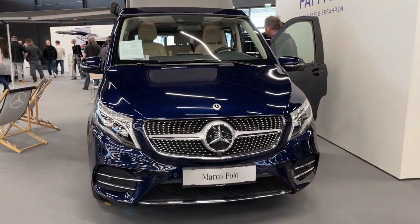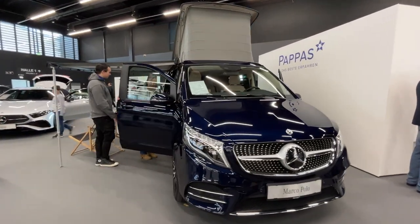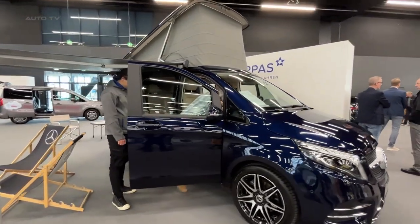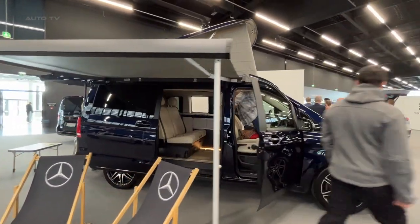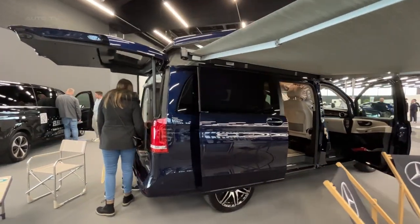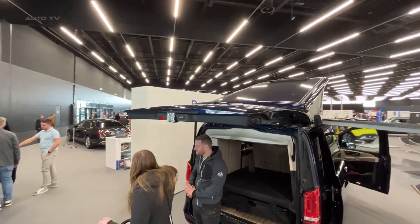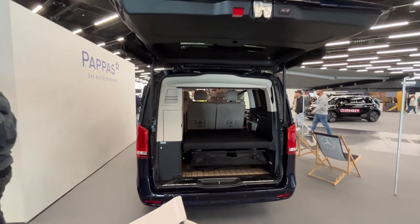The camper van's bathroom facilities also deserve praise. A built-in cassette toilet and a fold-out washbasin provide convenience and privacy, while the outdoor shower attachment offers a refreshing way to rinse off after a day of adventure. One of the most significant upgrades for 2023 is the inclusion of a solar panel system on the vehicle's roof, allowing users to harness the sun's energy to power the onboard appliances, extending time off-grid and reducing reliance on external power sources.